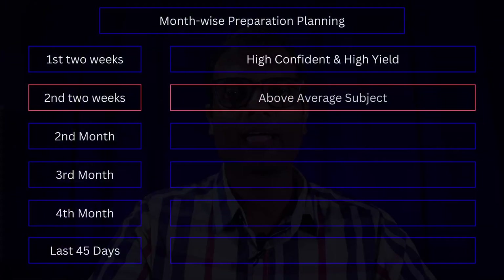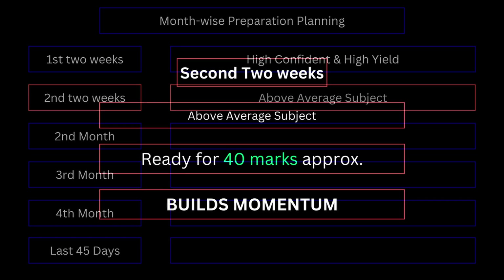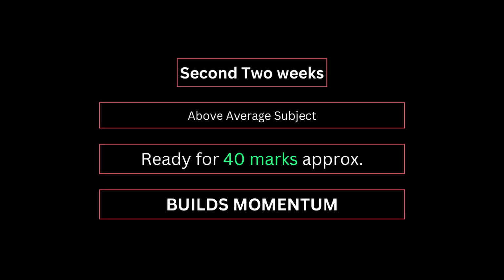Second, if you are approaching a subject with an average score of 5 to 7, you can tackle that subject in about 3 weeks. With 3 weeks of time, you can reach that subject's required level. There are 10 marks in that subject, and you will reach the passing mark status.